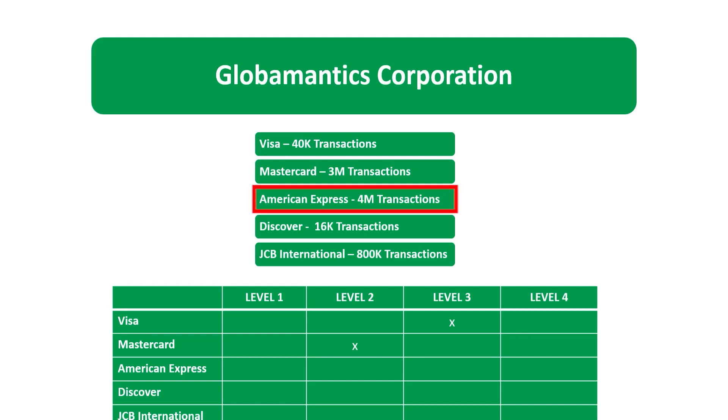For American Express, we have 4 million transactions per year — that is Merchant Level 1. For American Express, Level 1 is 2.5 million or more transactions per year. Level 2 is 50,000 to 2.5 million, Level 3 is less than 50,000, and there is no Level 4 for American Express.